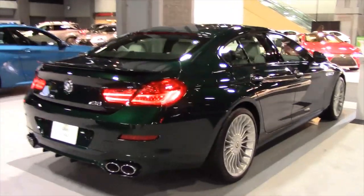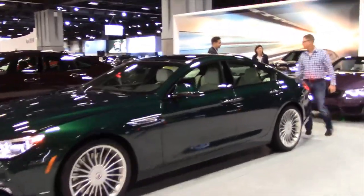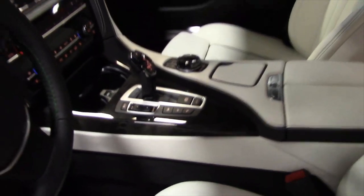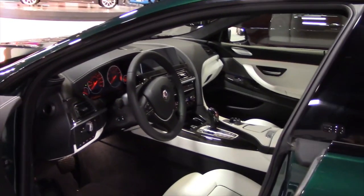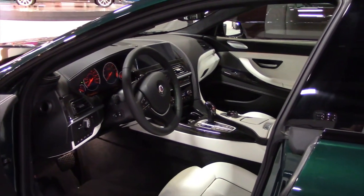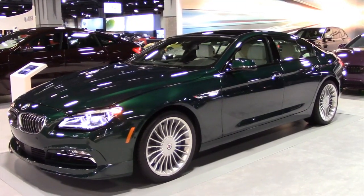This is the Alpina B6 — basically they take the standard BMW sedan and Alpina it, which usually means they supercharge it and change a bit of the interior as well. You can see inside — it's just absolutely gorgeous. It has the Alpina steering wheel, ventilated seats, a little bit of a special trim level too, and 'Alpina' lit up there. It's just faster and better than the stock BMW, but tastefully so and not over the top. Of course the famous Alpina wheels too — so cool. The Alpina B6.